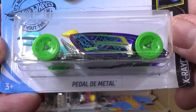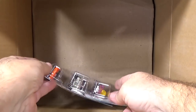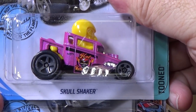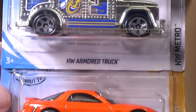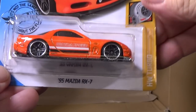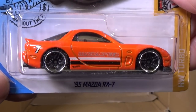Pedal to Metal returns after 10 years — they released it once 10 years ago, then waited another 10 years. So I suspect now that it's back, we'll probably get some more colors. Skull Shaker. Sometimes if you watch the 10-packs or multi-packs, you get sneak peeks of cars that are going to come out in the basics. '95 Mazda RX-7.